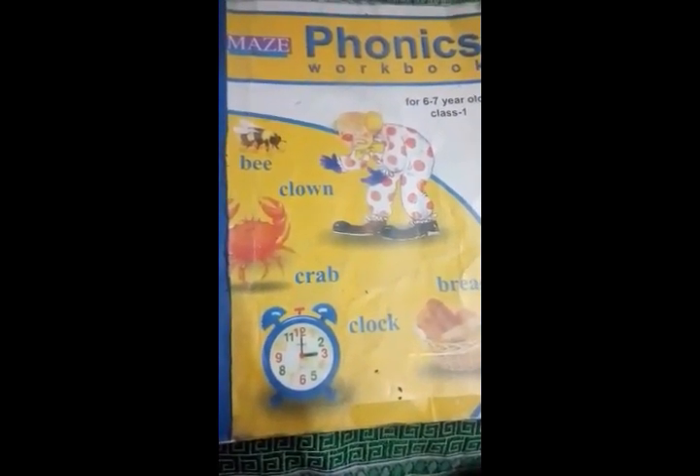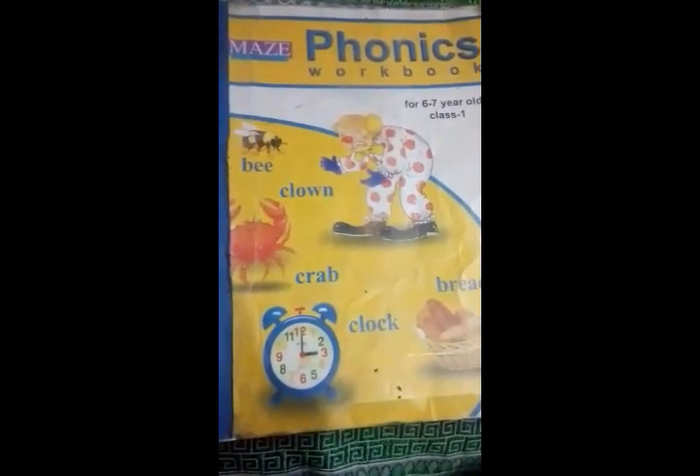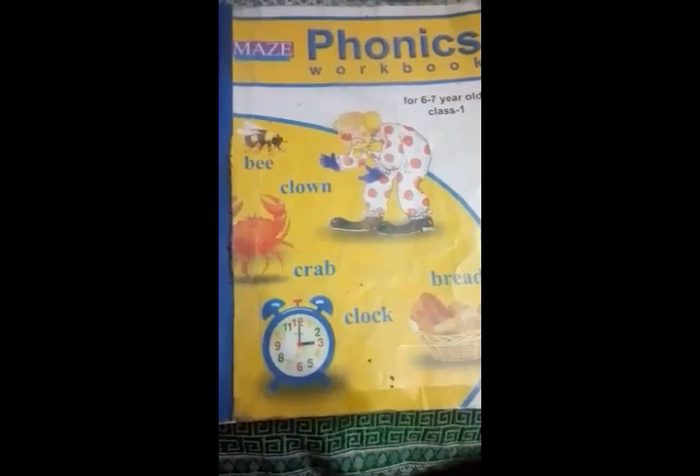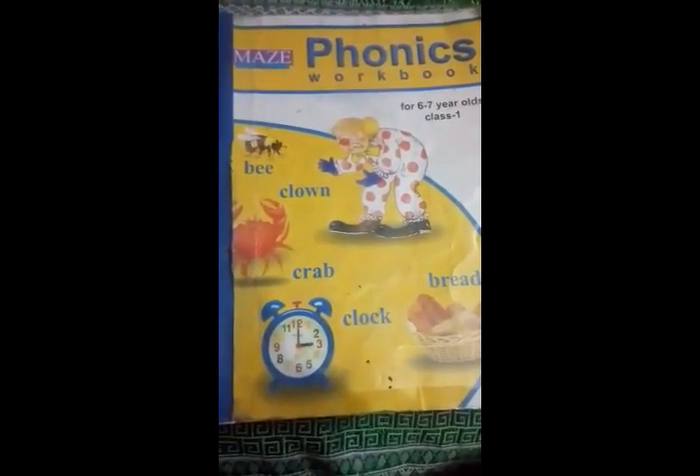Bismillahirrahmanirrahim. Assalamu alaikum, great students. Welcome to UNE class. This is your phonics book and today we will discuss our first lecture. Please, students, open your books and come to the first page.